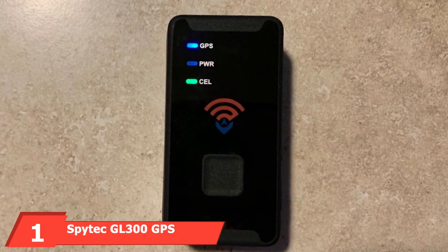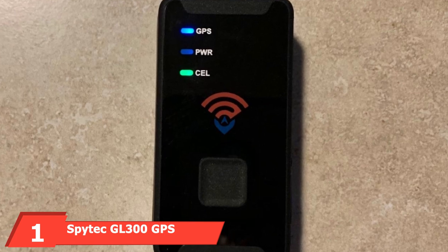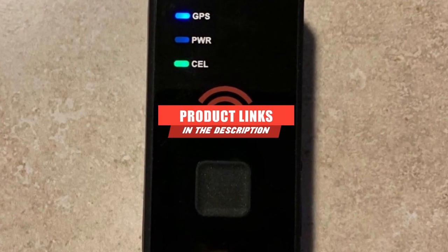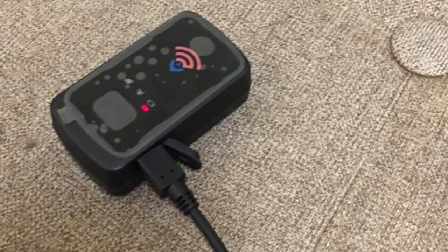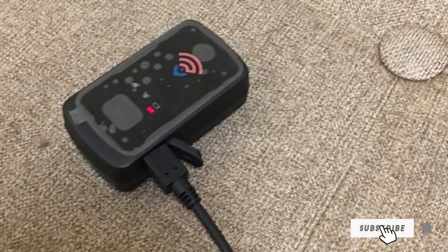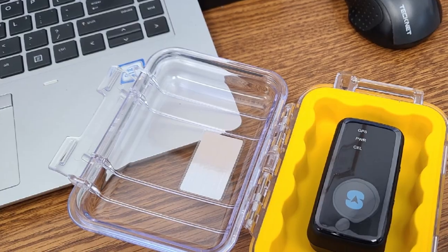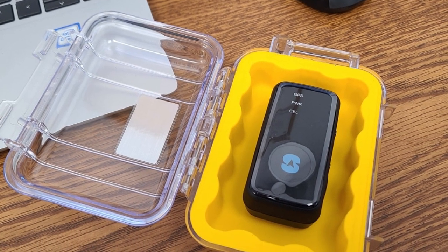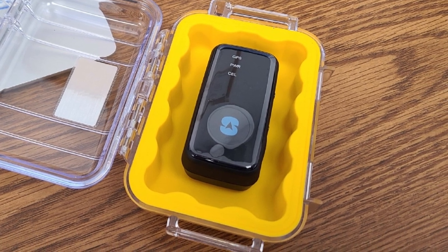At the first position of our list, we have the Spidec GL300 GPS Tracker. The Spidec GL300 is a battery-powered device smaller than a credit card, easily hidden anywhere in your vehicle you'd want. Once powered on and connected, its position is constantly being tracked, the rate of update dependent on the subscription tier you've chosen. Logging on through a mobile app or your computer's browser, you'll find a Google Maps-backed suite of security options that's a cut above the rest.